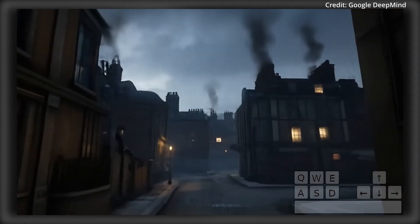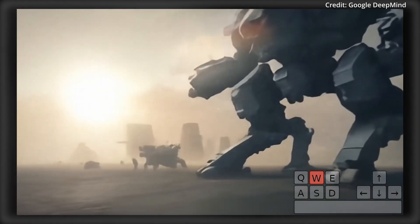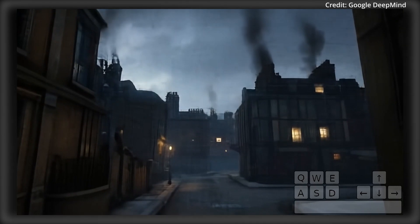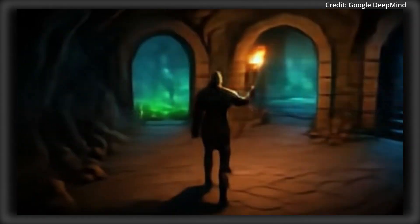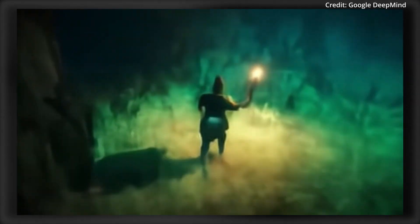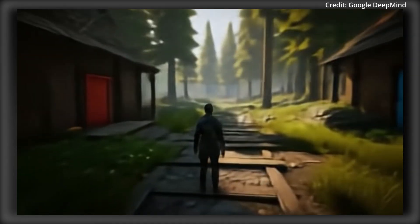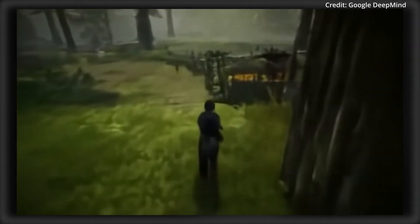Additionally, Genie 2 can generate new content on the fly while maintaining consistent worlds for extended periods. It supports various perspectives, including first-person, isometric, and third-person views. From bursting balloons to realistic water and smoke effects, Genie 2 models complex interactions and physical behaviors — simulating gravity, lighting, reflections, and even the subtle motion of grass in the wind or water flowing in a river. Genie 2 can also animate diverse characters, from humans to animals to fantastical creatures, and includes interactive NPCs enabling complex simulations involving multiple agents at once.